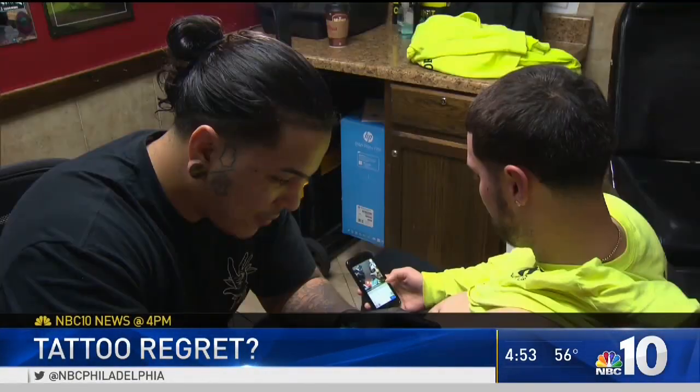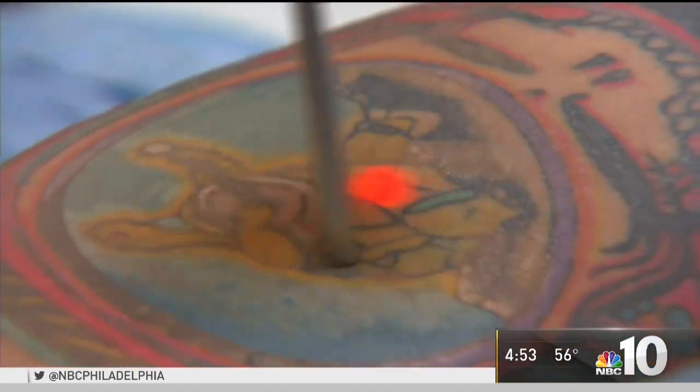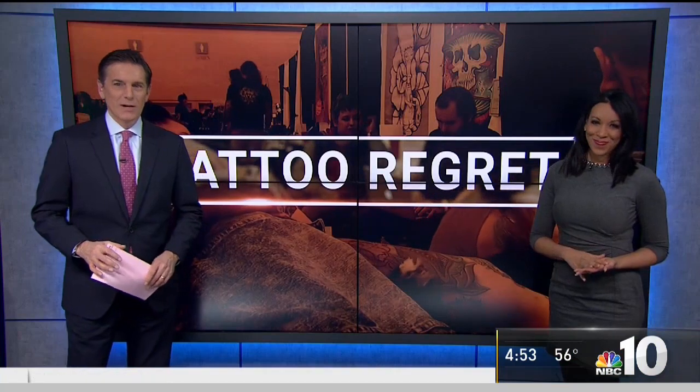For those of you sporting new Super Bowl champion tattoos, it may be something you thought long and hard about after the Eagles' historic win. But some people don't always think before they ink. NBC10's Sidney Long spent some time learning about new technology that can erase the regret.